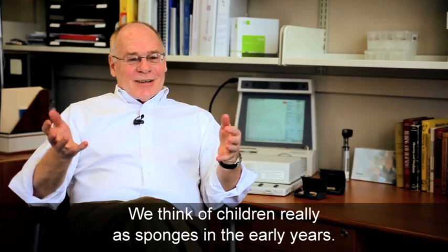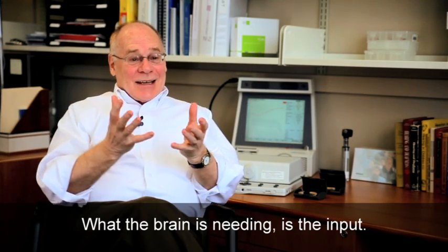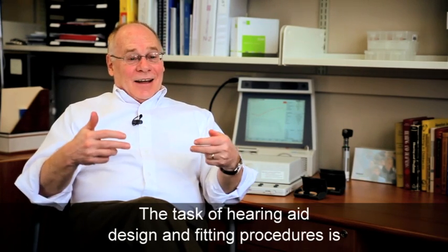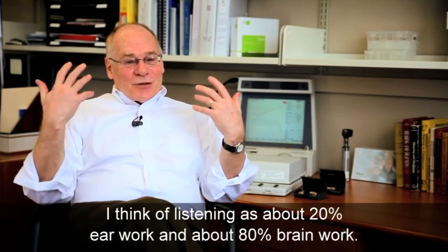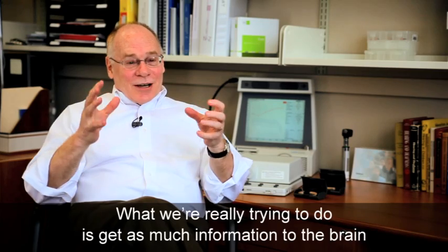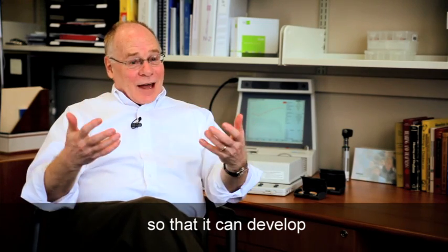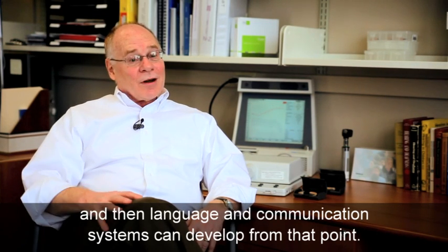We think of children really as sponges in the early years and what the brain is needing is the input. The task of hearing aid design and hearing aid fitting procedures is to figure out the best ways of getting that input to the brain. I think of listening as about 20% ear work and about 80% brain work. So what we're really trying to do is get as much information to the brain so that it can develop, and then language and communication systems can develop from that point for a child.